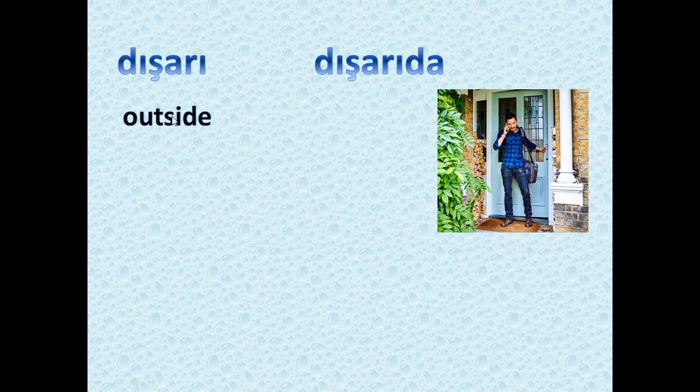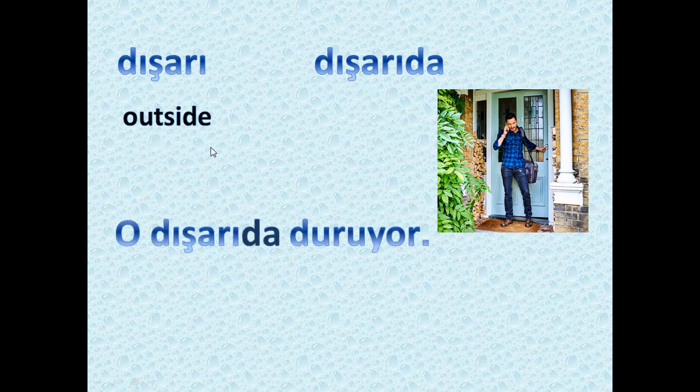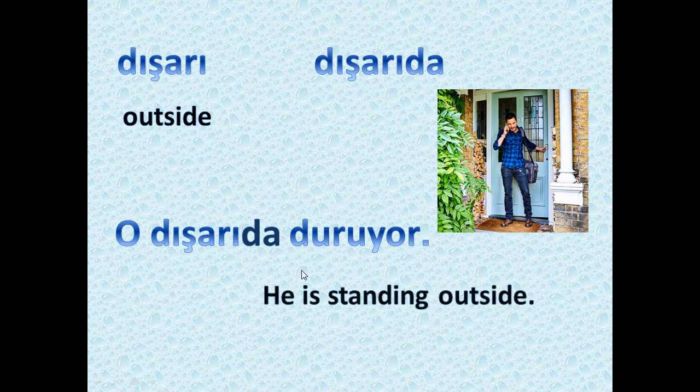Next we have 'dışarı,' which means outside. 'Dışarıda' means outside — both mean outside. As you see in the picture, we have 'o dışarıda duruyor,' which means 'he is standing outside.'